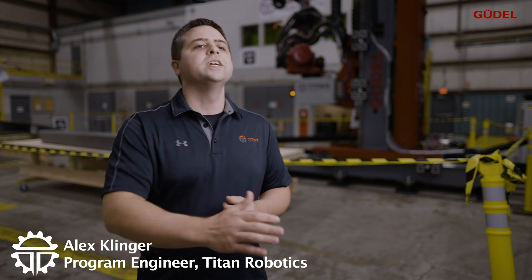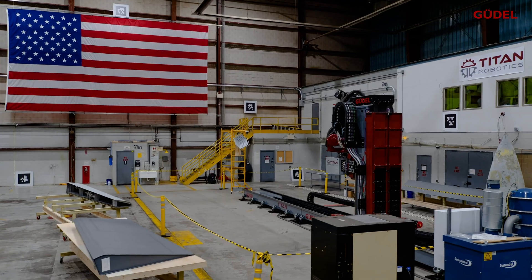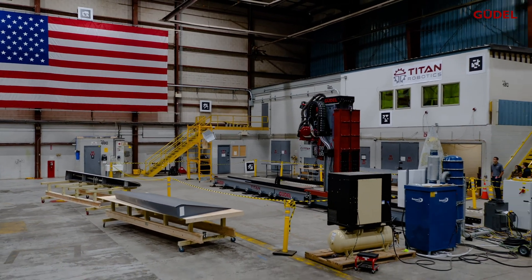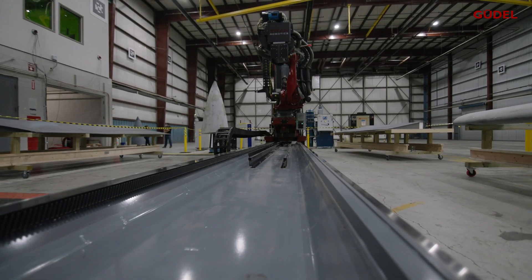Titan is taking our technology and pushing it to the next level. Alex Klinger is a program engineer with Titan Robotics, a turnkey systems integrator created in 2014. We do highly autonomous, highly flexible systems where we're really trying to find the best solution to complex challenges for our customers. Titan Robotics is a spinout from Carnegie Mellon University's National Robotics Engineering Center. They work with equipment suppliers to improve designs and push the limits to bring proven technologies into new spaces.